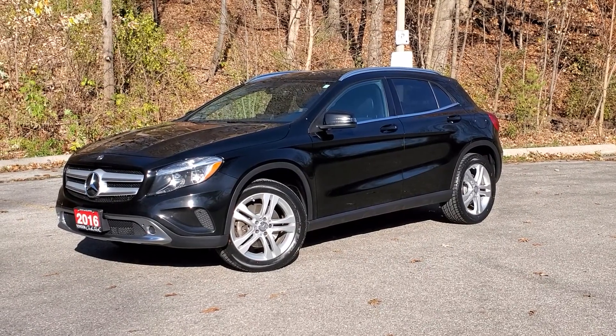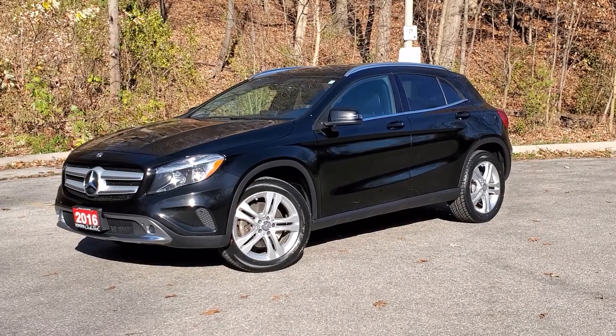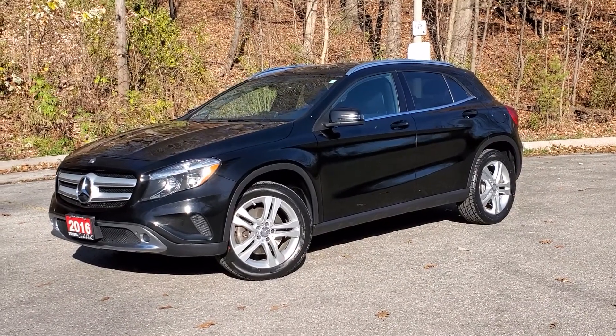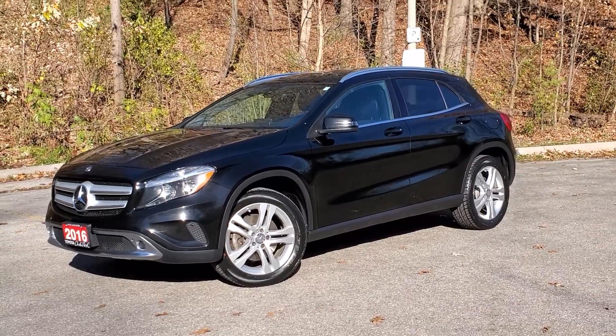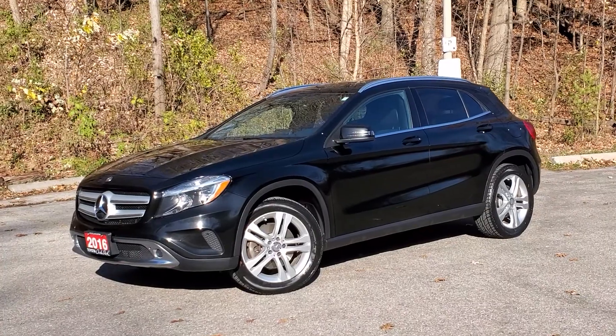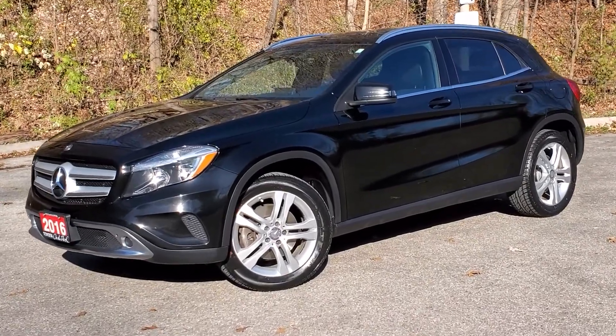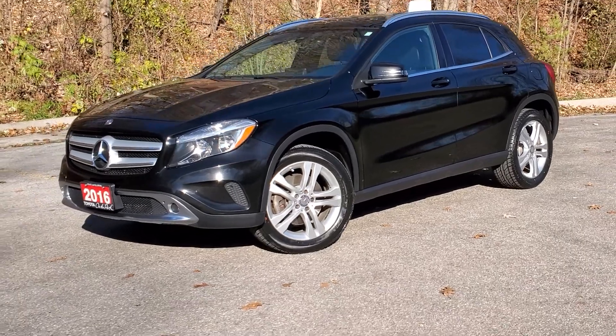Hello and welcome to Toyota in the Park's walk-around video on this 2016 Mercedes-Benz GLA 250 4MATIC. A fantastic small hatchback, a crossover sport utility, great with conveniences and filled with features. Let's take a look.